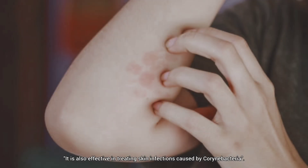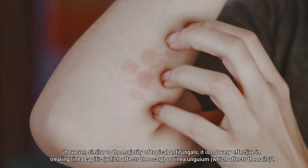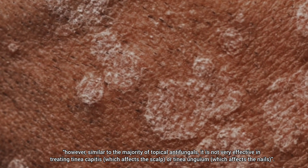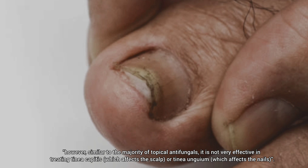It is also effective in treating skin infections caused by certain bacteria. However, similar to the majority of topical antifungals, it is not very effective in treating tinea capitis, which affects the scalp, or tinea ungulium, which affects the nails.